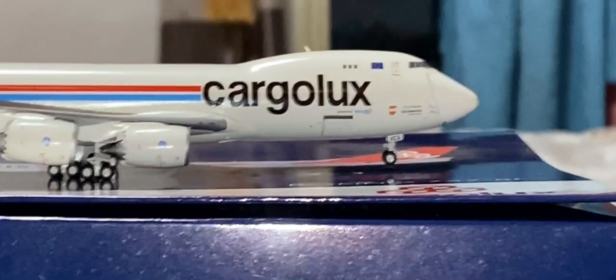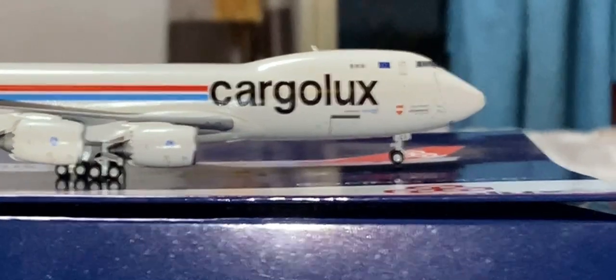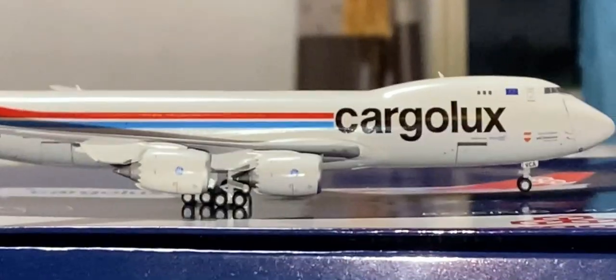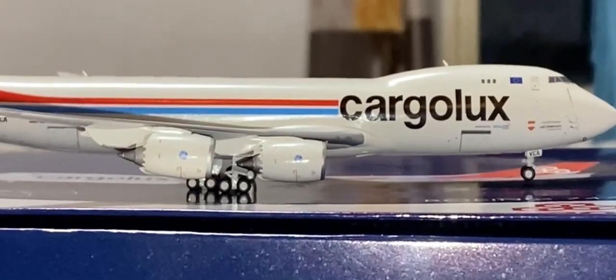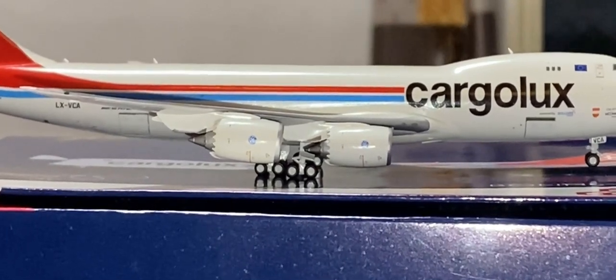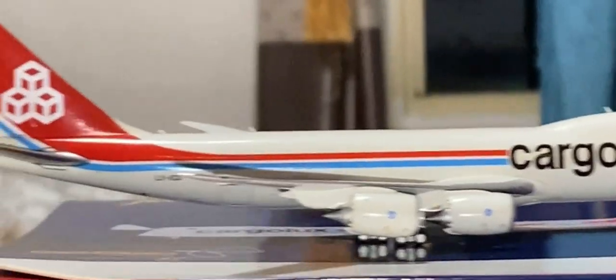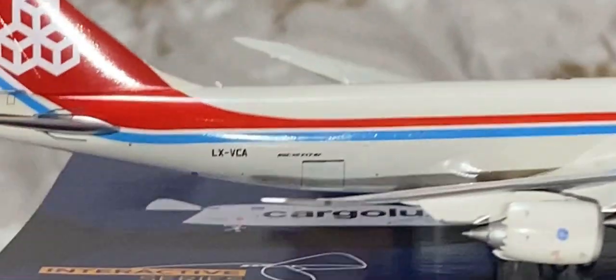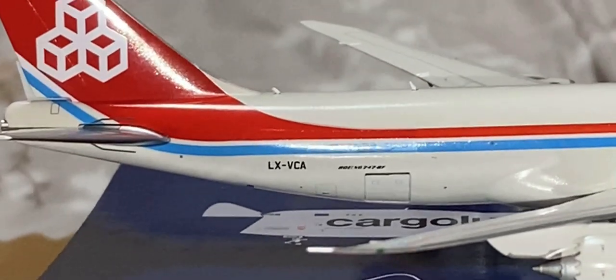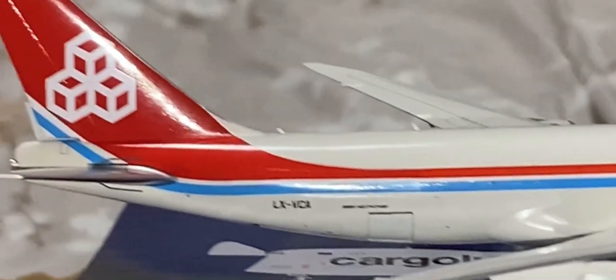Here we have the front cargo container loading door — it's a bit loose, so be careful not to let it drop when you're trying to display it. We have the inboard landing lights, then the General Electric GEnx-2B67 engines. On the wingtip we have the green navigation light, rear cargo container door, the bulk door, Boeing 747-8F, LX registration, the logo, and the Luxembourg flag.